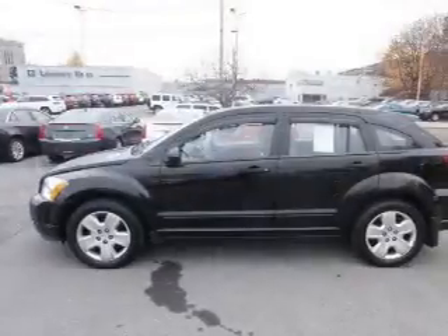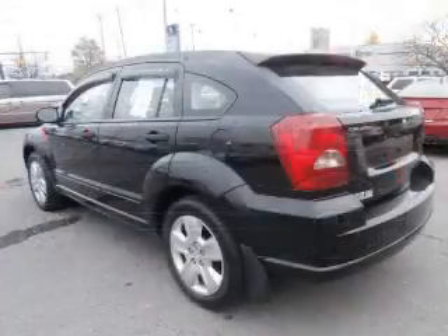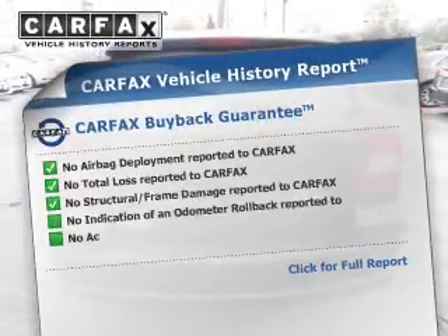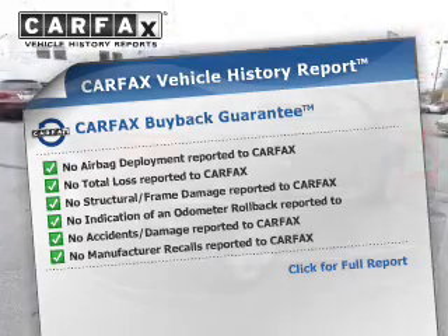The powertrain includes front wheel drive with a reliable engine connected to a smooth shifting transmission. Premium wheels lend a distinctive appearance. Rest easy knowing this vehicle comes with a Carfax Vehicle History Report from Carfax, the most trusted provider of vehicle information.